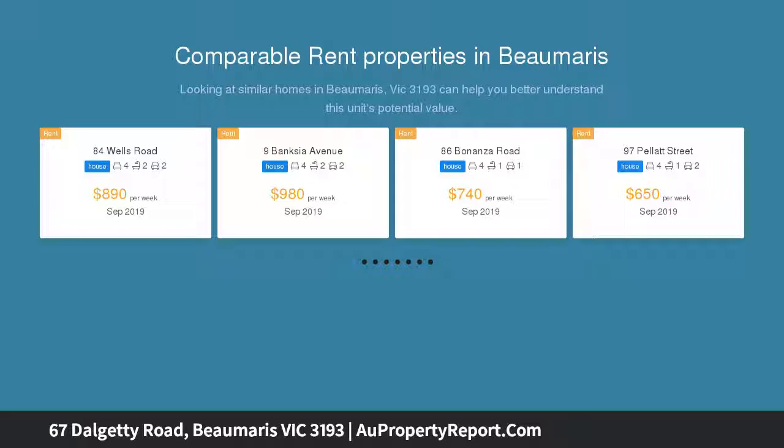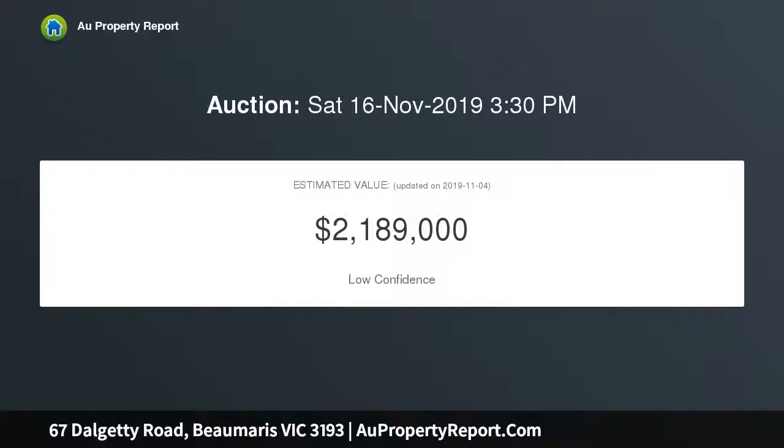Featuring a separate study, fifth bedroom option, newly renovated kitchen, and a choice of living and entertaining areas, this large home in Bomaris has been updated to the highest standard.